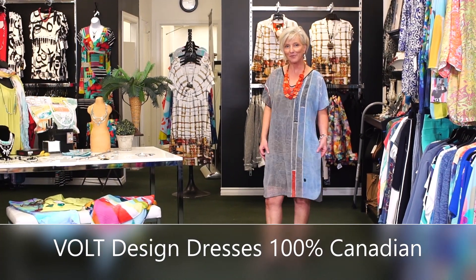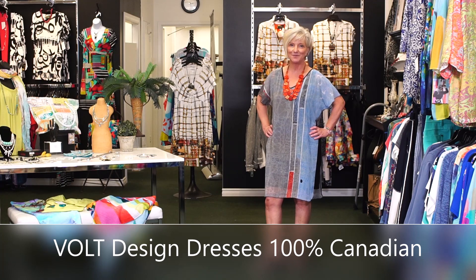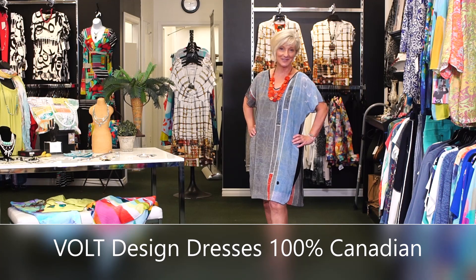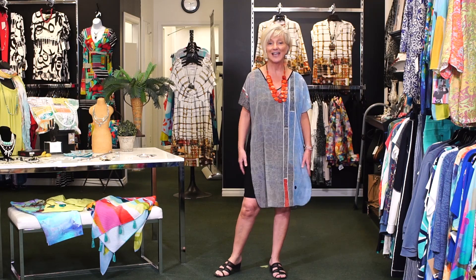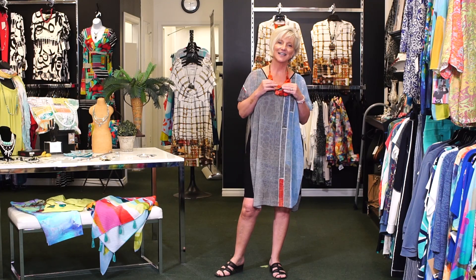This next group of dresses is by Volt Design, a Montreal-based company, and this is 100% Canadian made. It's a husband and wife team, and when I heard that a husband and wife were working together in the fashion business I had to support them — I've been working with my own husband for 28 years and I know that can be challenging. They design their own fabric; they have a graphic artist in the family who creates the prints. It's printed in Montreal on Canadian-loomed material and sewn in Montreal. I've paired it with this interesting red necklace just picking up on the red in the dress.